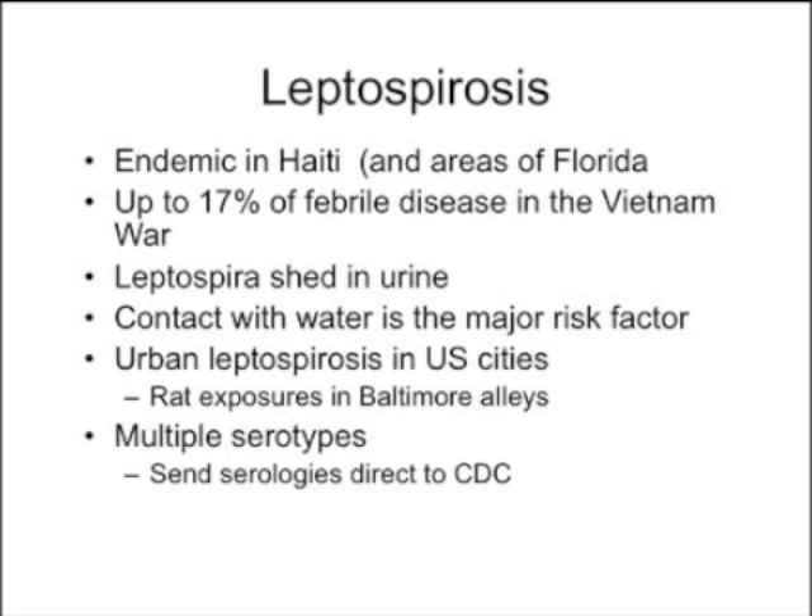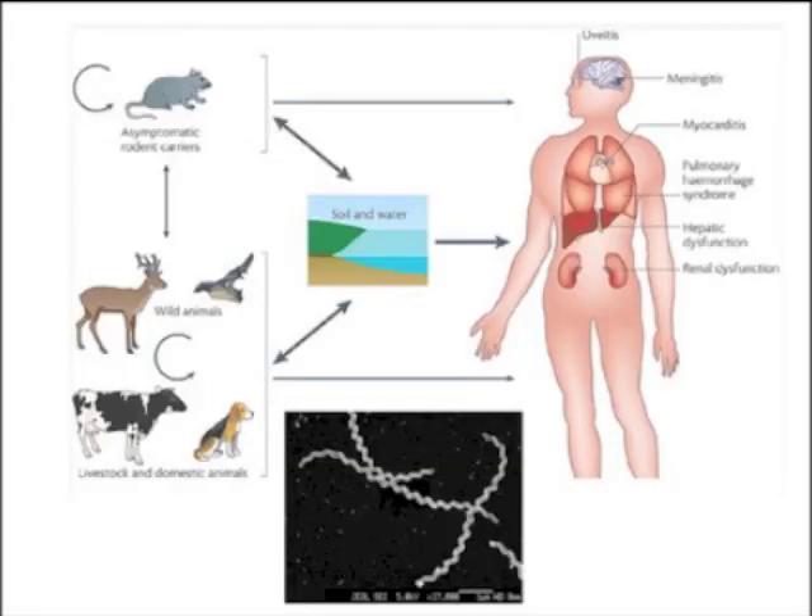Leptospirosis is spread into the urine of mammals. Contact with water is a major risk factor — it gets into the water system, or you can have rat exposures where rats urinate on floors, and a little spritz of these spirochetes getting into the body can cause illness. There are asymptomatic rodent carriers that can spread it to a variety of mammalian species.